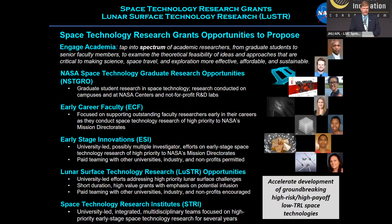The Space Technology Research Grants Program, or STRG, is really focused on engaging academia in space technology research. The idea is that we harness the ingenuity of U.S. academia to help us develop the space technologies that we need. We have several programs aimed at different levels of academia, from graduate students all the way to established researchers leading big research institutes.